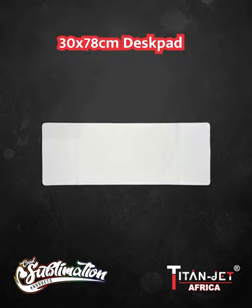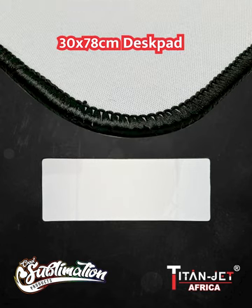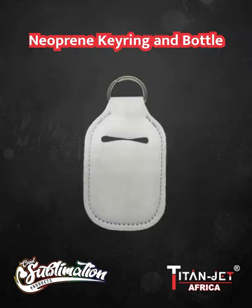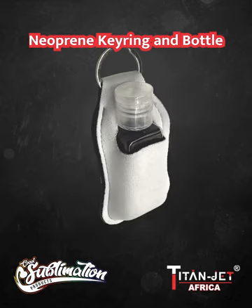For a professional and organised workspace, our 30x78cm desk pad with black overlock provides both comfort and style, elevating your work environment. And lastly, with its innovative design, the Neopring keyring with the handy bottle becomes your ultimate on-the-go companion, keeping your keys safe and your hands sanitised.